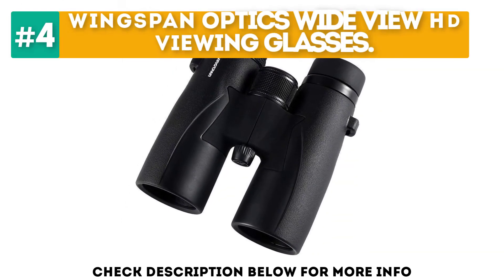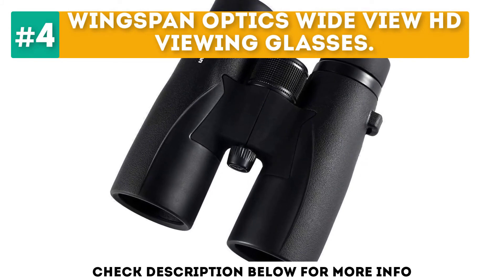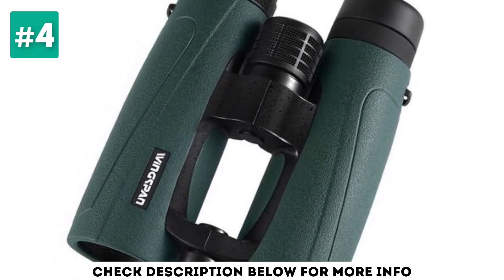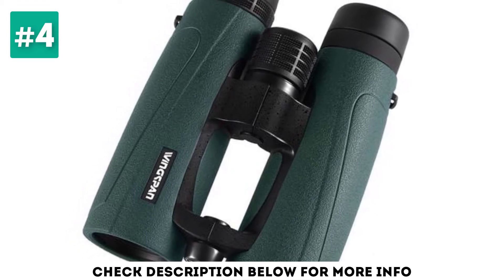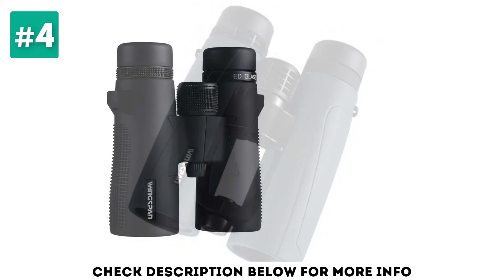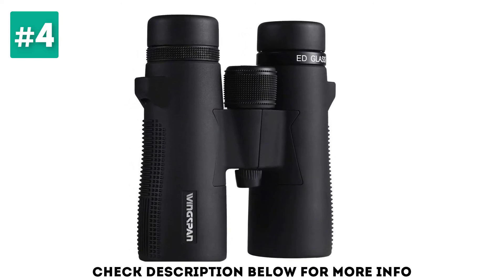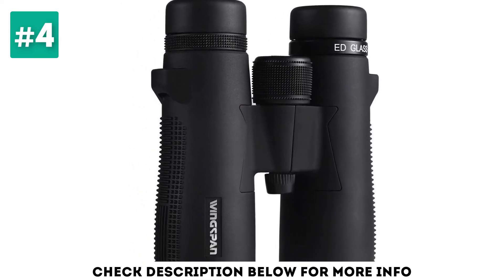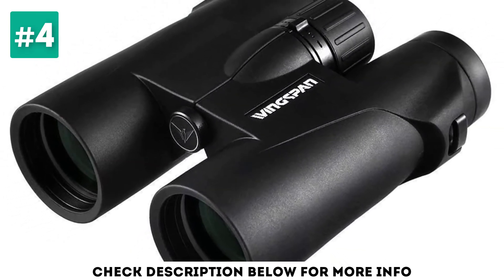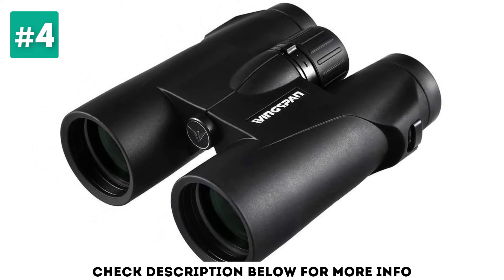At number 4, the Wingspan Optics WideView HD Viewing Glasses. These fog-proof and waterproof glasses are designed to be sturdy and to deliver performance even in tough outdoor conditions. They were originally designed for bird-watching, and as a result are equipped with a wide field of view, definition clarity, and a range of about 1000 yards. These glasses also offer a close focus that can allow you to zero in on an object with the best detail possible. All of these features are wrapped up in these inexpensive 8X32 field glasses, and although originally designed for viewing birds, they can be used for just about any outdoor activity imaginable.